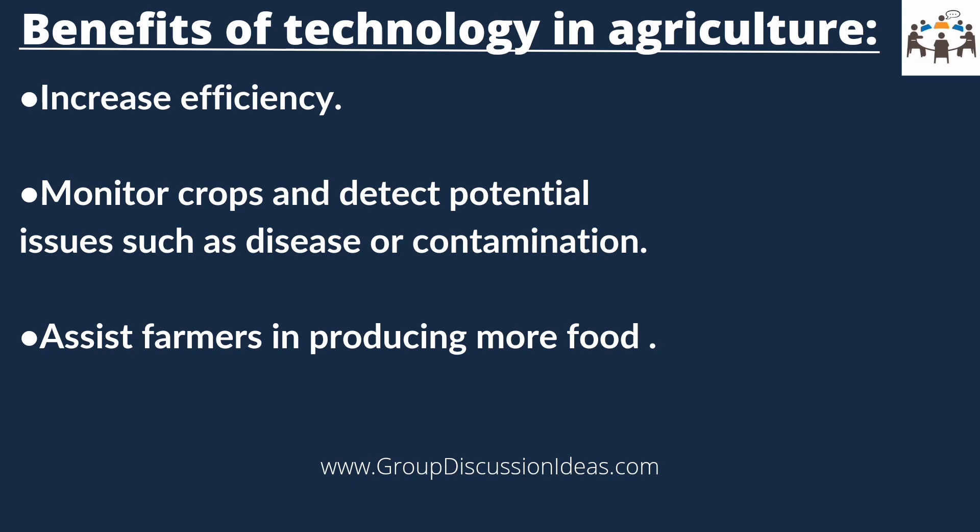Technology can assist farmers in producing more food using fewer resources by optimizing inputs and identifying problems before they become significant issues. By doing so, farmers can increase their crop yields, which is crucial for feeding an increasing global population.